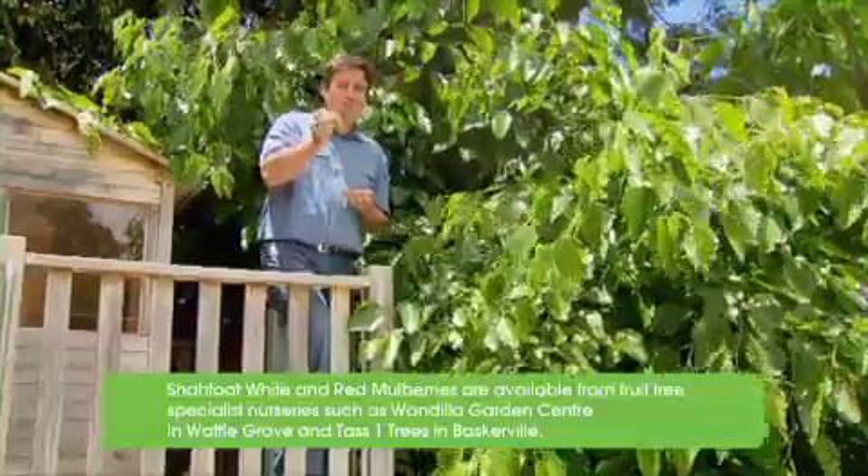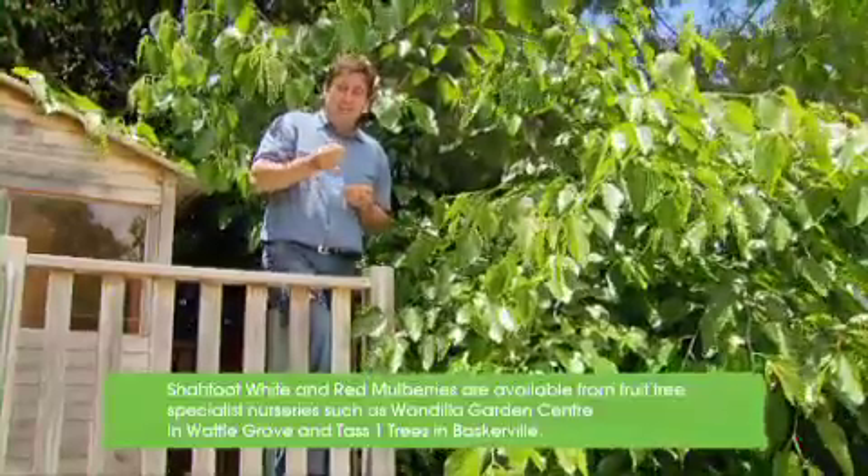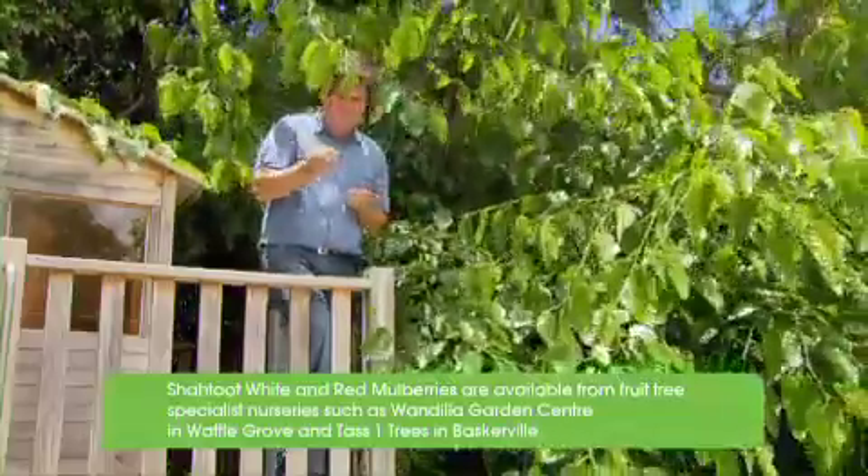They're about 90% fructose — so they're fruit sugar — and the best thing about them is that they're white, so they don't stain your face, your hands or your clothes.